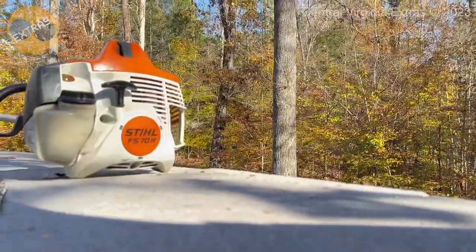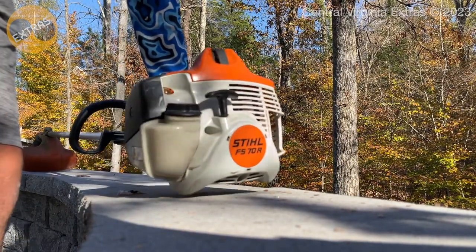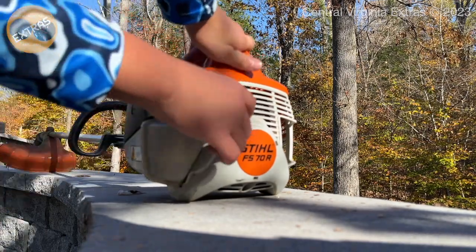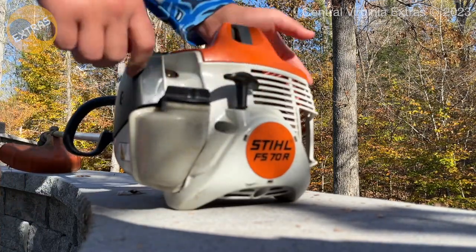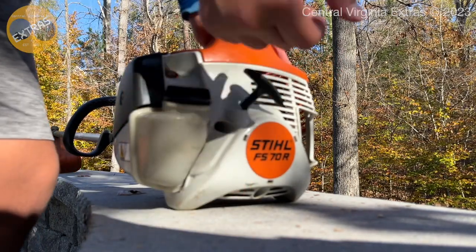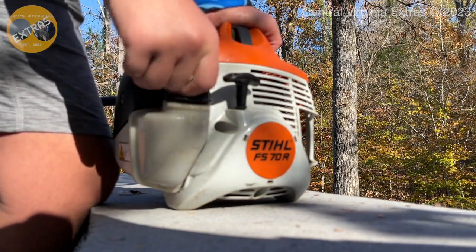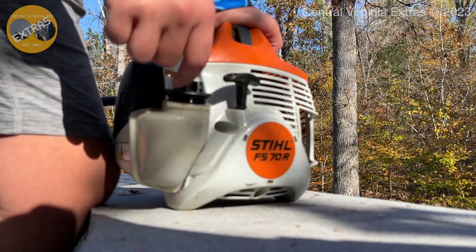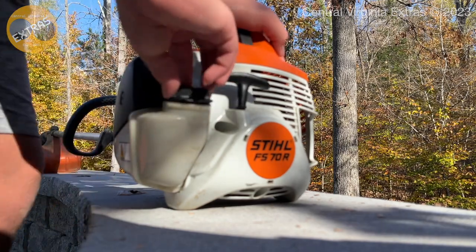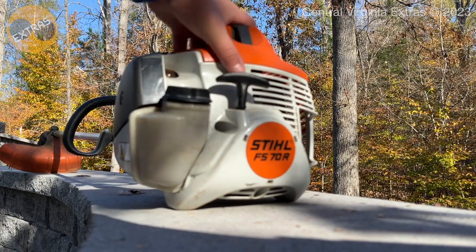Alright, it is time for some actual lawn equipment. Here it is - I got this last year, or my dad got this last year. This is a Stihl FS70R, a two-stroke engine obviously. Oh no, that is not a good thing - as you just saw, once I opened that, fuel spilled everywhere. Hopefully it didn't get on my camera. It did not - okay, good, we're good.